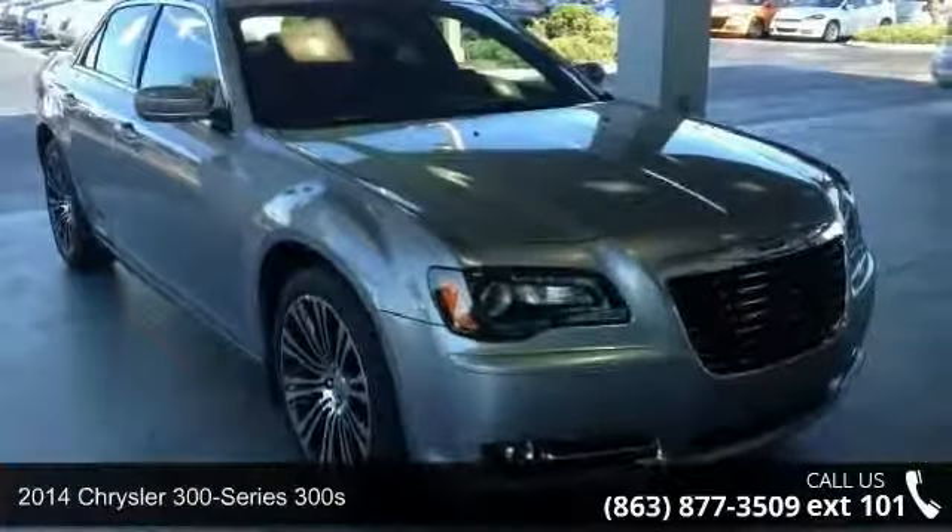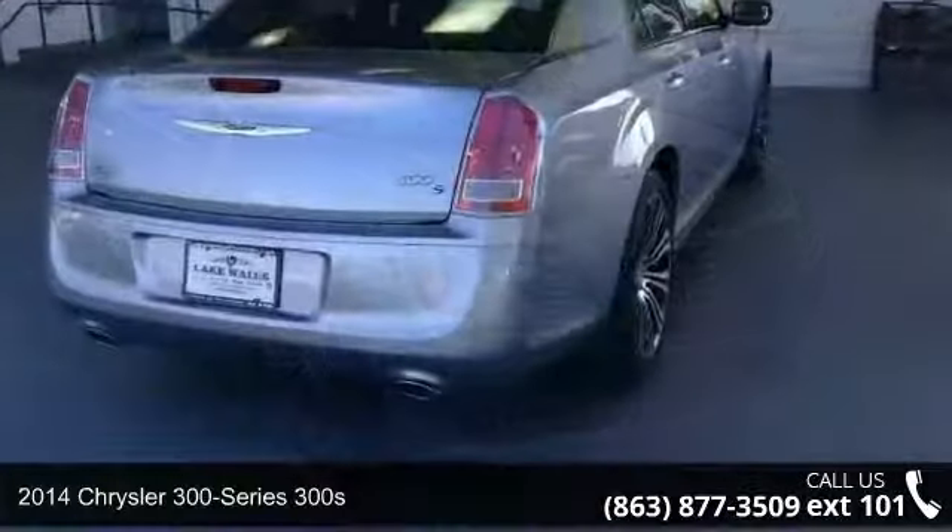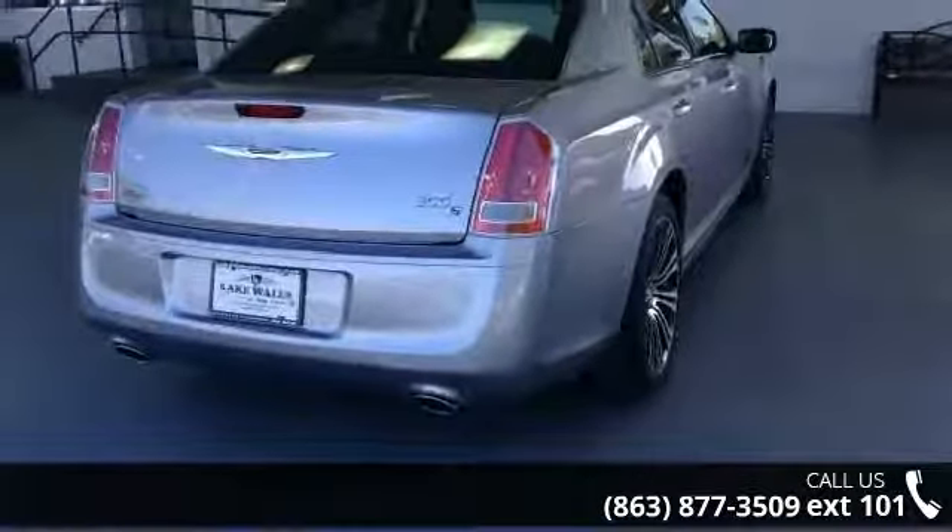Arrive in style with this 2014 Chrysler 300 Series 300s. This may be the set of wheels you've been looking for.